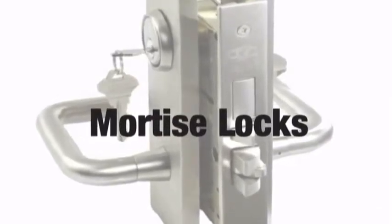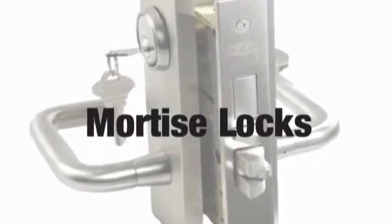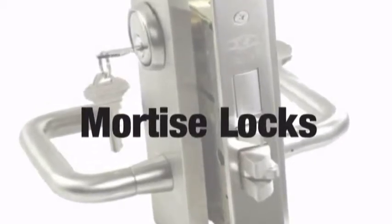Mortise locks offer compact design, high security, and ornate features not typically found in the residential locks of North America. Mortise locks are placed into the door by cutting a pocket in which the lock is installed.